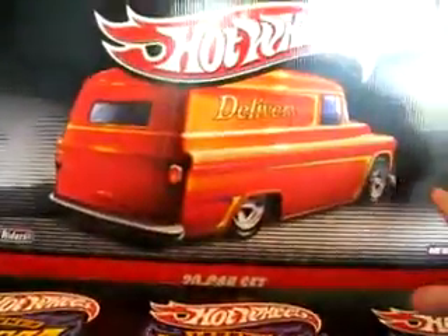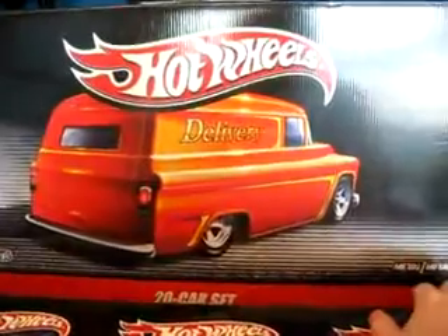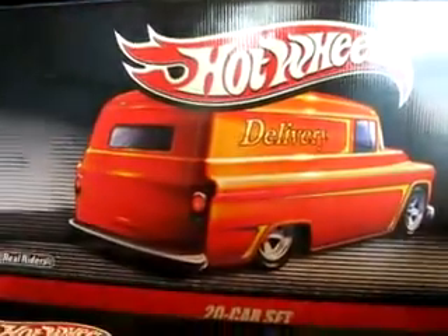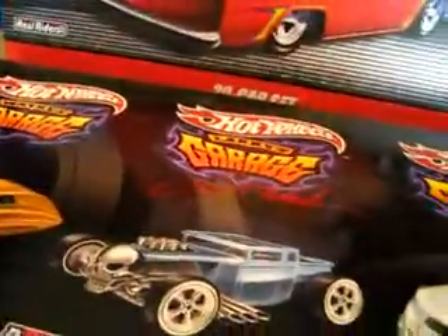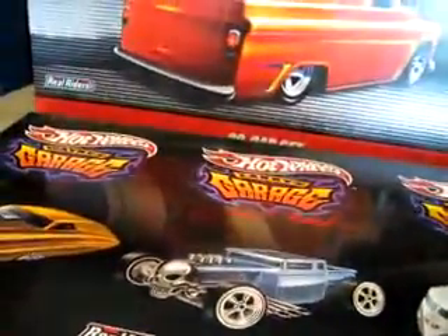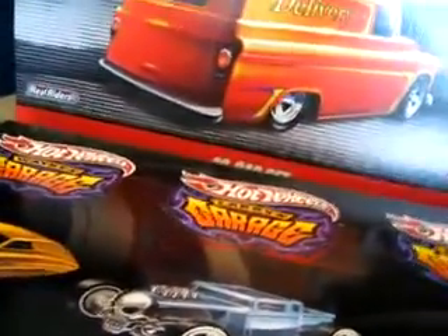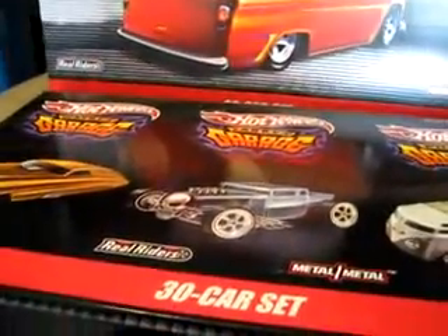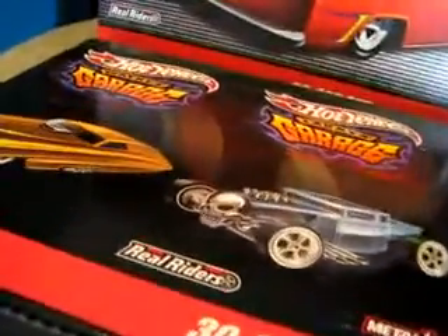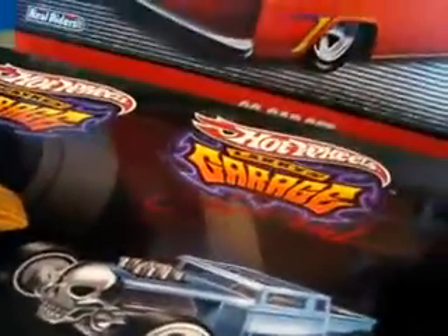I'm going to show the 2010 Toys R Us 20 Car Set Sweet Rides Delivery — these are the ones that have the candy names on them, Reese's Pieces, Tootsie Pop, all that different stuff. Also, I got out the 2010 30 Car Garage Set. Everybody's pretty much seen last year's garage set recently because it's been on sale on the website. It was at Walmart a few months ago on clearance. It was the last year of the garage series, and then of course we've had Boulevard this year and Boulevard next year.